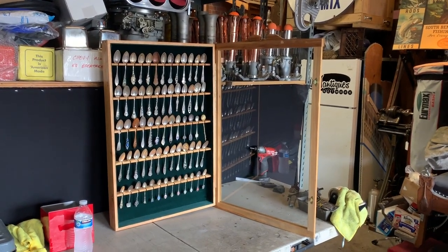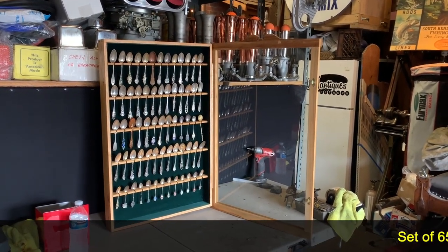Hey everyone, how you doing today? It's Jeff from Antiques Network. We're actually going to get some rain here in Southern California.